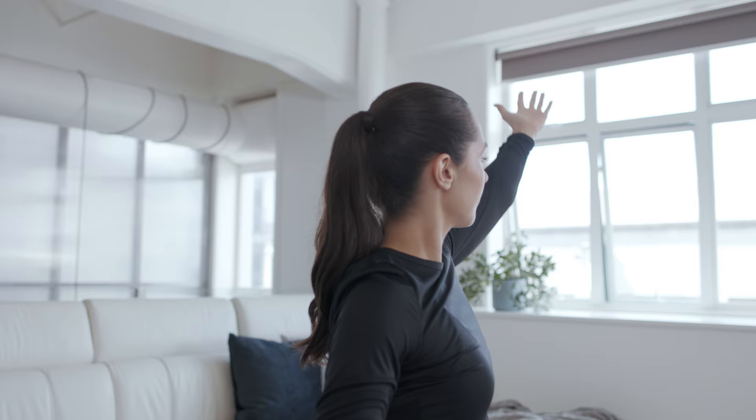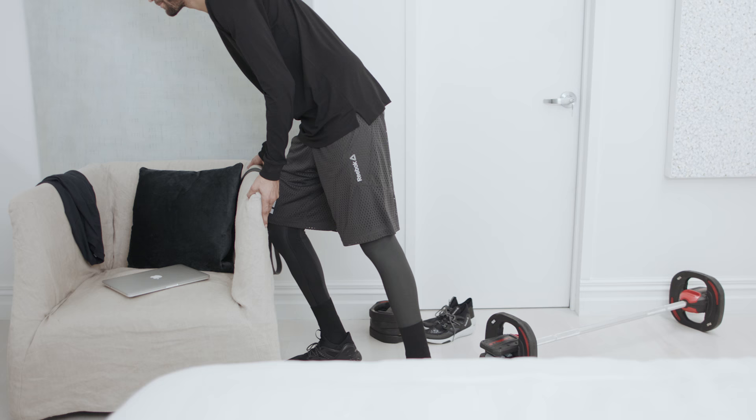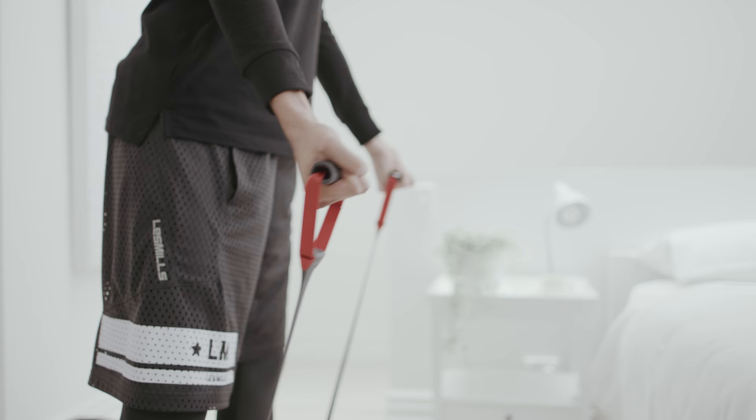You need to be able to stretch your body without hitting any walls or knocking anything over. Whether you're streaming on your laptop, tablet, or smartphone, you can get yourself set up anywhere you have space.